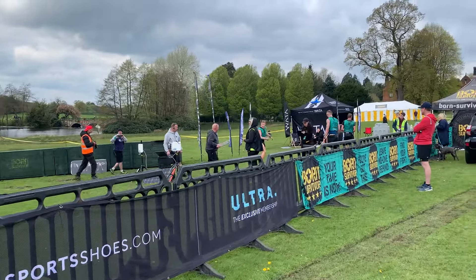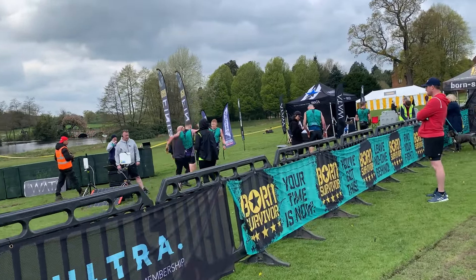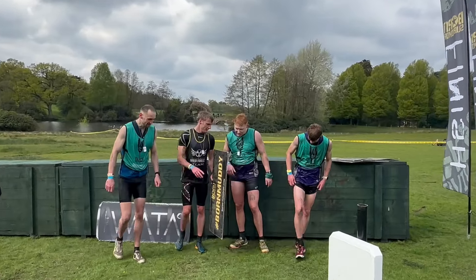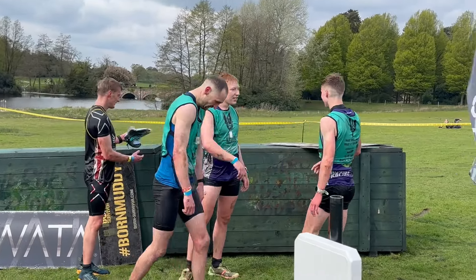Your men's podium for this race: Daniel Titcombe in first, Russell Walsh in second, Morgan Maxwell in third, and Finley Greenleaf in fourth.